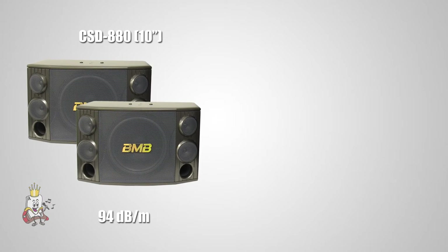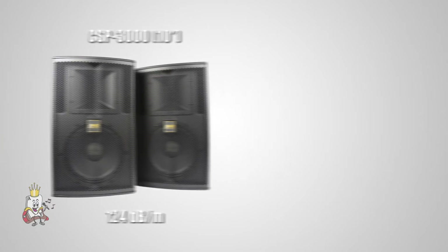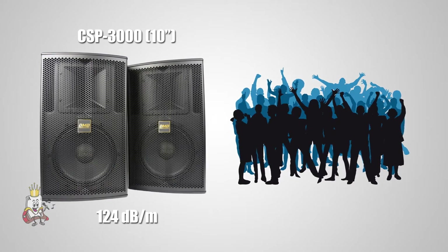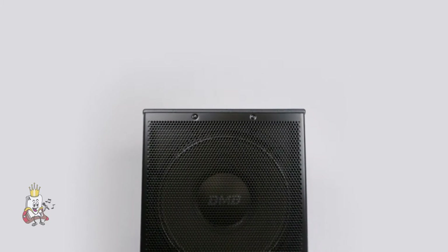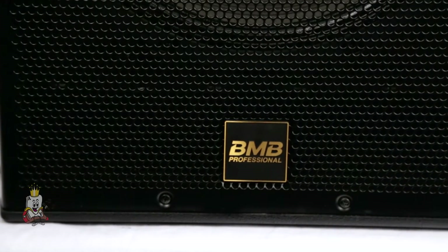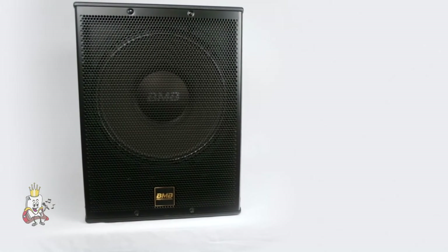Compared to normal karaoke speakers, the CSP speaker pushes out more decibels per square meter. This means that the CSP speakers can reach greater distances and larger crowds. The CSW Compact Subwoofer is BMB's newest subwoofer, targeting larger venues such as party rooms and karaoke bars.